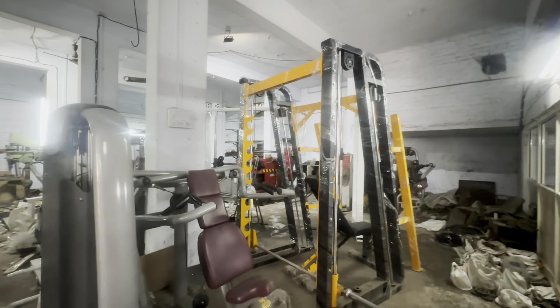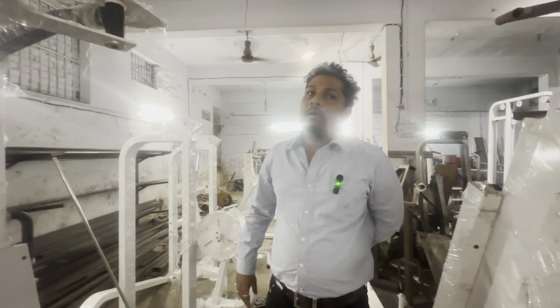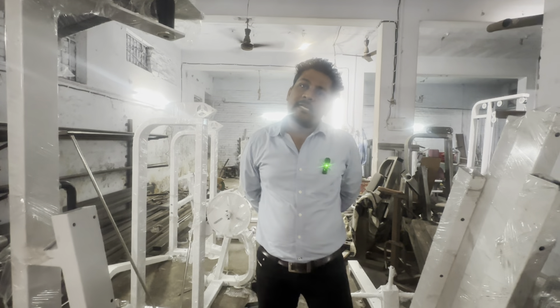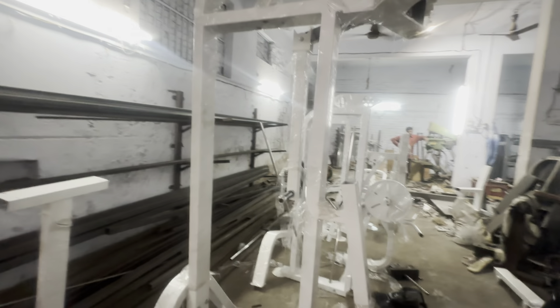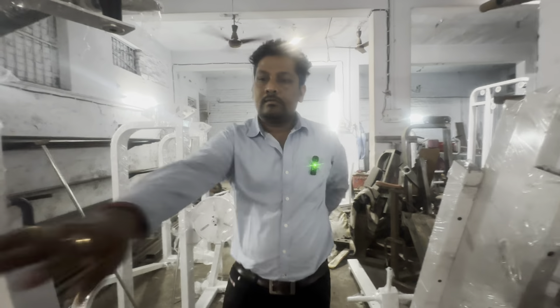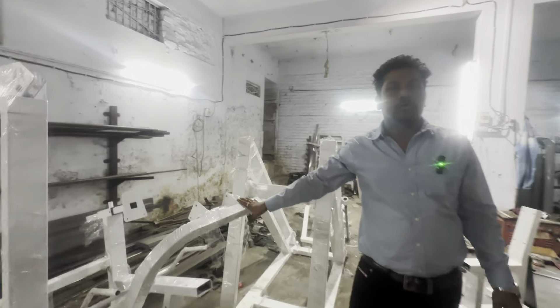The whole factory stock is kept in the store. We will show you how much work is here and the prices. The starting gym setup is from 6 lakh rupees depending on how much space you have. We give the full gym setup in 6 lakhs. We supply all India — MP, Maharashtra, Gujarat — with installation included.